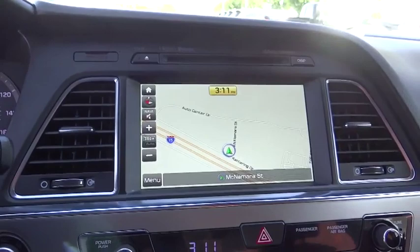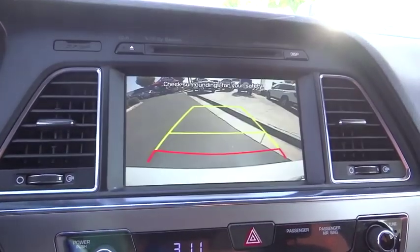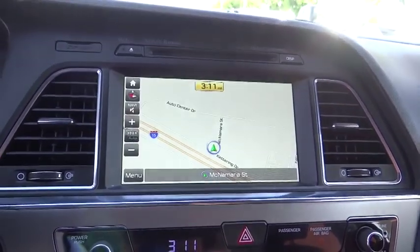Compass, rear window defroster, security system, CD player, trip computer, heated front seats, carpeted floor mats, panic alarm, brake assist.